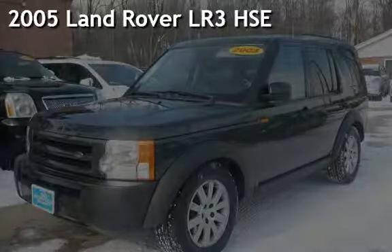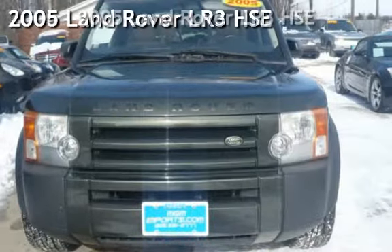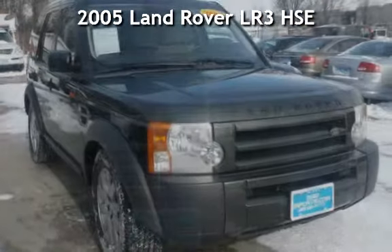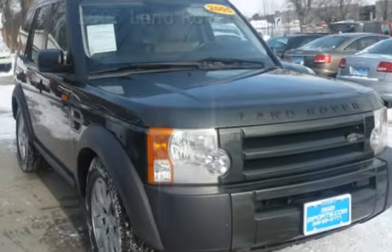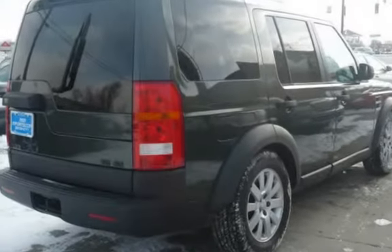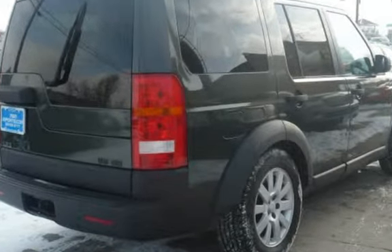Presenting a pre-owned 2005 Land Rover LR3 HSE. This four-door SUV has an eight-cylinder, 4.4-liter V8 engine, with four-wheel drive and an automatic transmission.